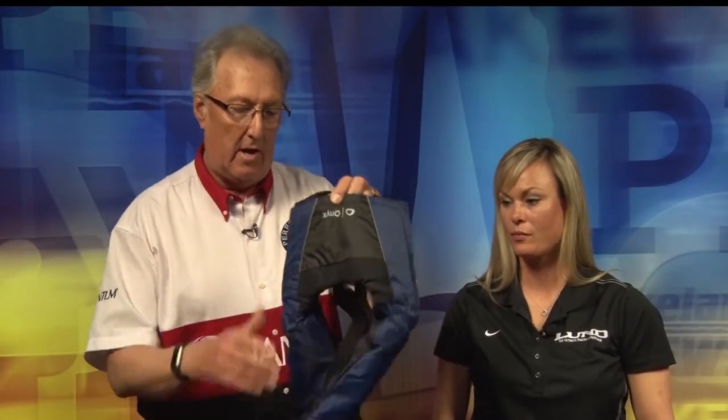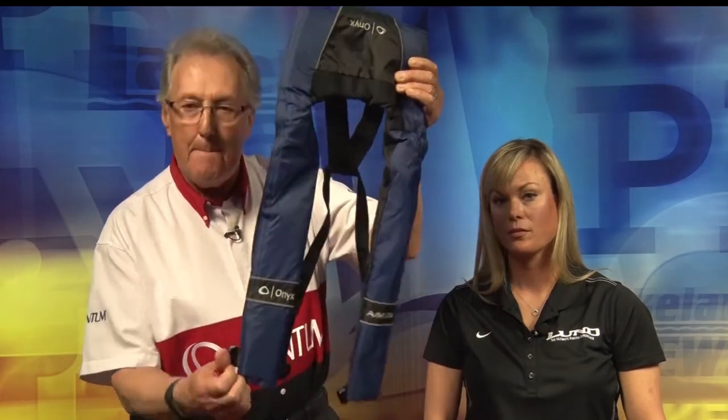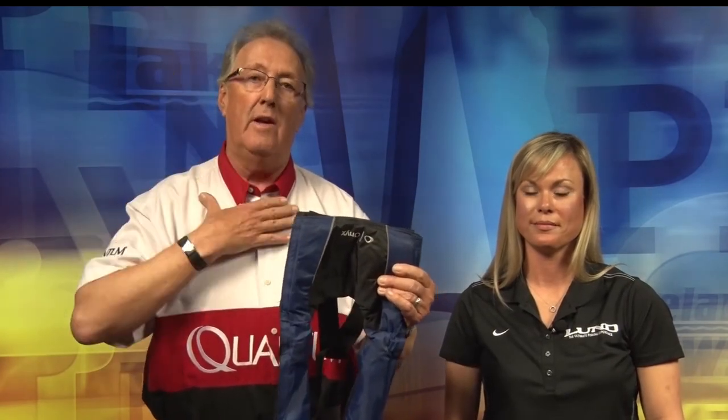A level 5 — there's a variety of level 5s. This happens to be a cartridge life jacket, which means if you fall in, this one is automatic or manual. You can pull the string and it'll inflate, or if you want, set it on automatic. It has a bobbin in it and it has a CO2 cartridge, and as soon as that water hits that bobbin, it blows up. It really does do a nice job of keeping your neck up and keeping you floating.